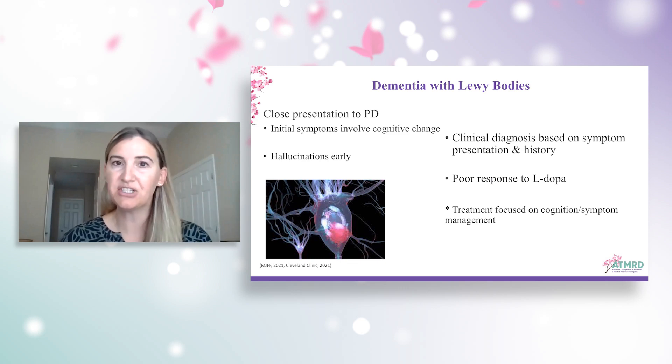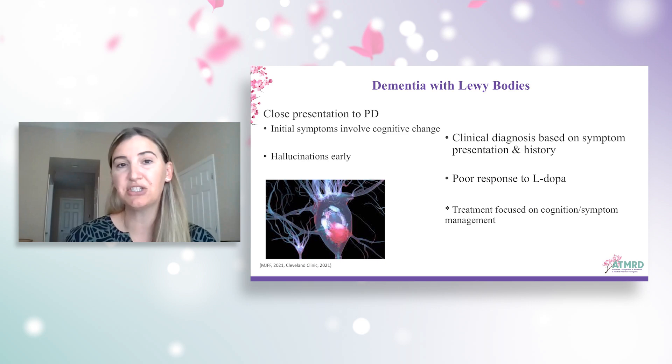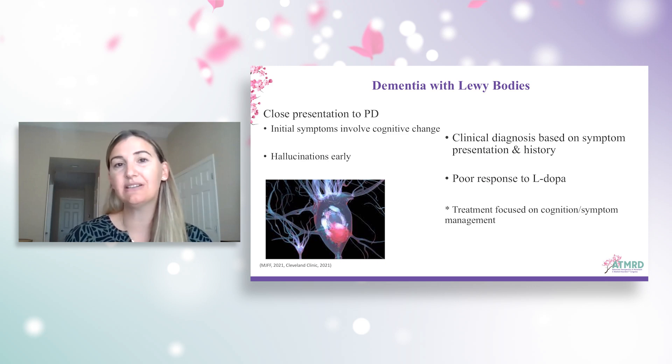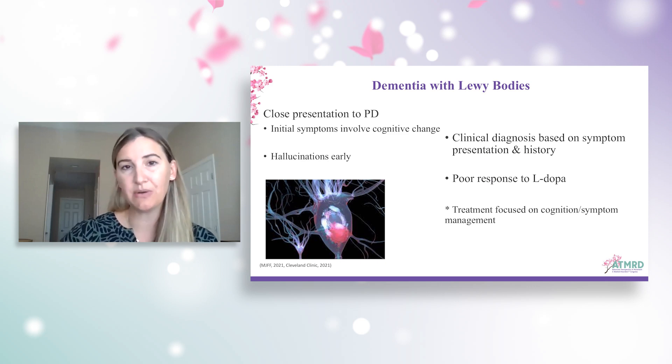We see Lewy body dementia and Parkinson's disease with dementia, and those look nearly identical. A couple of things set them apart: the timeline of when motor and cognitive symptoms began, and also the levodopa response — there's very poor response to levodopa in Lewy body dementia. One cardinal feature of this disease is fluctuations in cognition. Some days are great, the next day not so great, and hallucinations will also come with dementia with Lewy bodies.